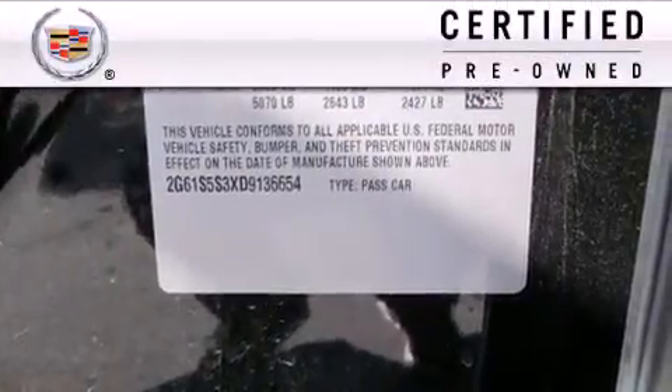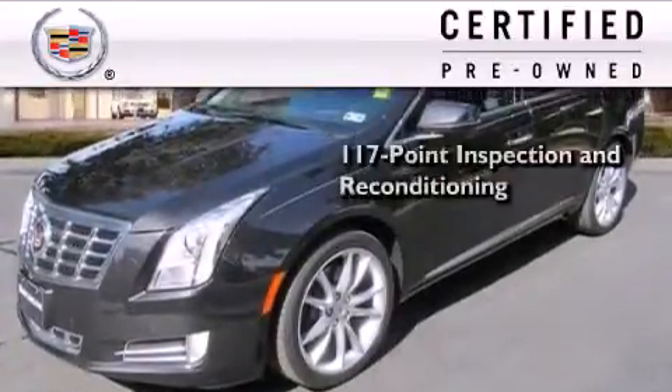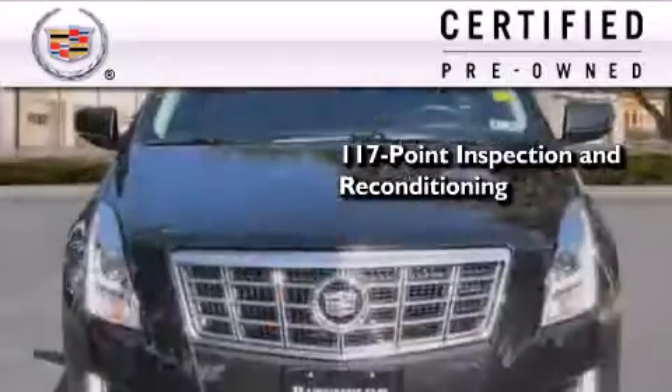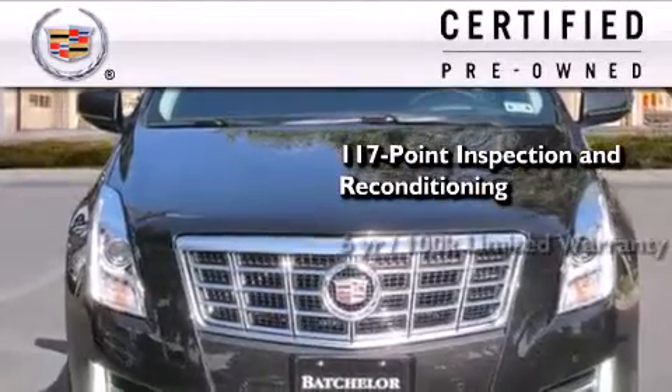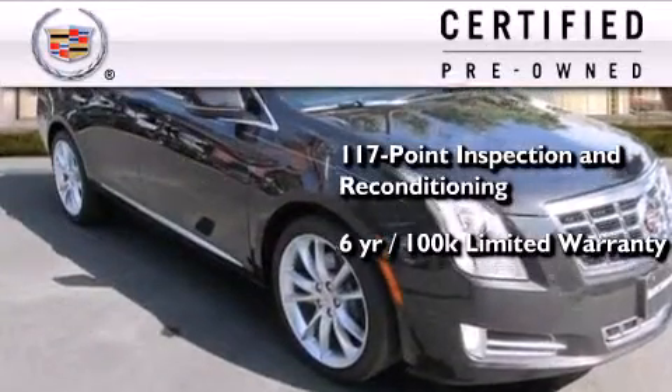To get your full assurance that this Cadillac meets expectations for mechanical conditioning and appearance, it has been put through a 117-point inspection and reconditioning process. And comes with a six-year, 100,000-mile limited fully transferable warranty with zero deductible, plus 24-hour roadside assistance.